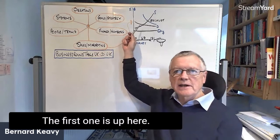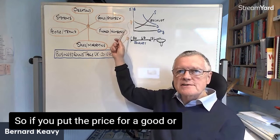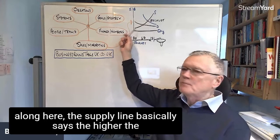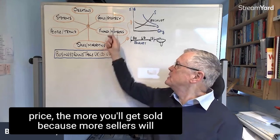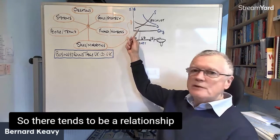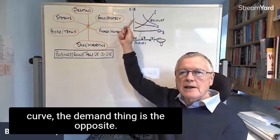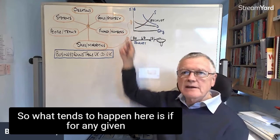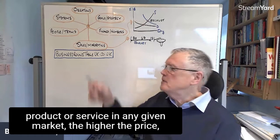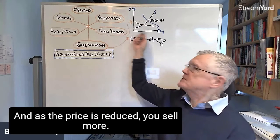What I've drawn out here is a simple supply and demand curve. If you put the price for a good or service on one axis and the amount that can be sold along the other, the supply line basically says the higher the price, the more will get sold because more sellers will come in. So there tends to be a relationship going upwards for the supply curve. The demand thing is the opposite — for any given product or service in any given market, the higher the price, the less people will be able and willing to buy. And as the price is reduced, you sell more.